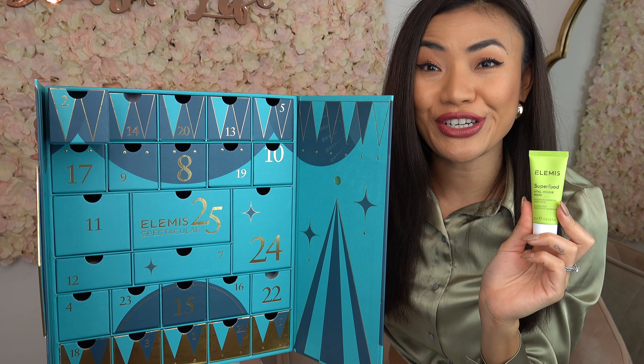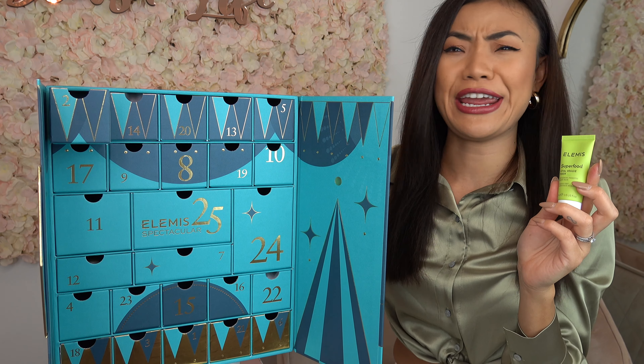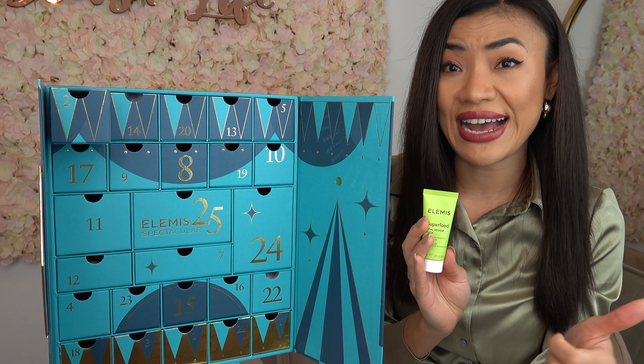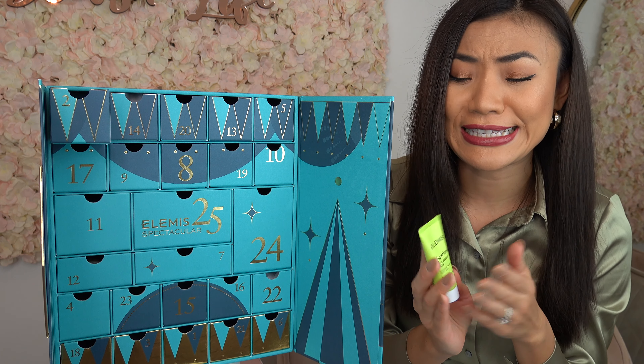On door number two we have the Superfood Vital Veggie Mask. This is a facial mask full of green goodness that helps to nourish and hydrate your skin for a brighter and smoother complexion. It has a lot of great ingredients such as wheatgrass, kale, nettle, avocado, chia seeds, and prebiotic.